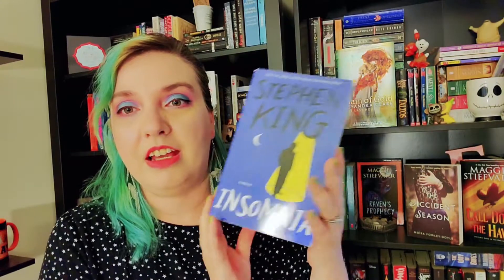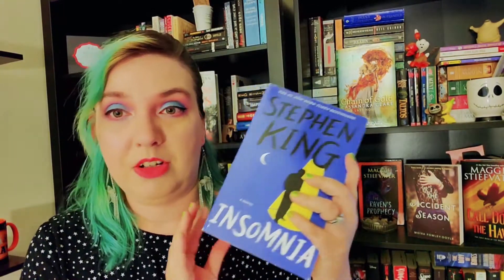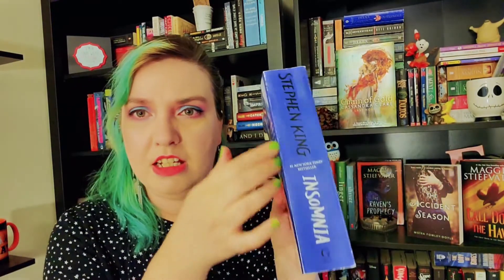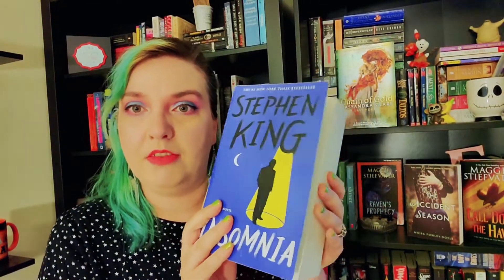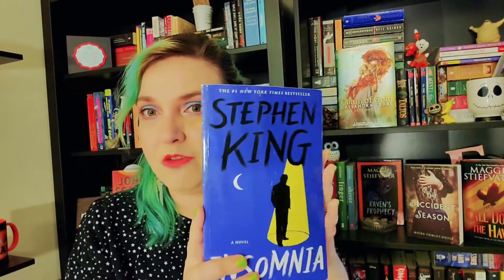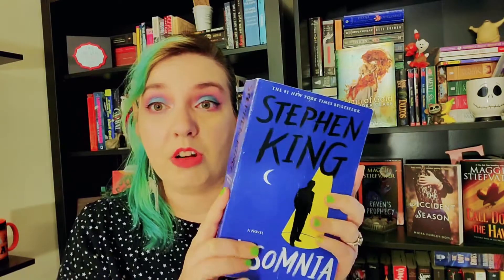And then I got one of the Stephen King books I haven't owned yet, which is Insomnia. I really like this edition — it's really pretty. I have no idea what it's about, but Stephen King is an auto-buy for me if I see one I don't already own.